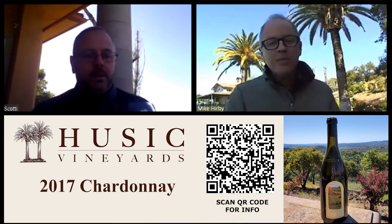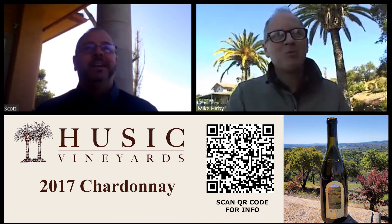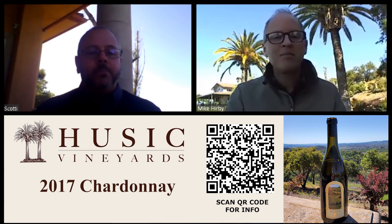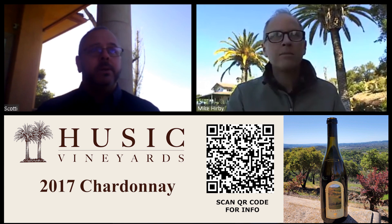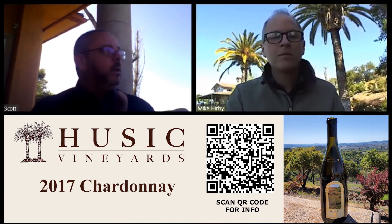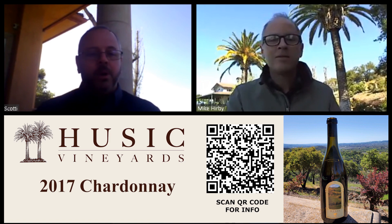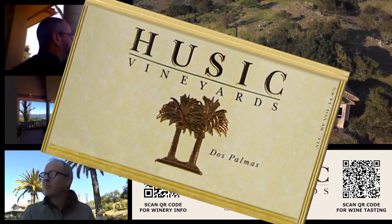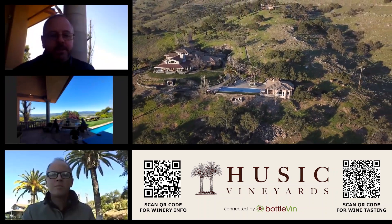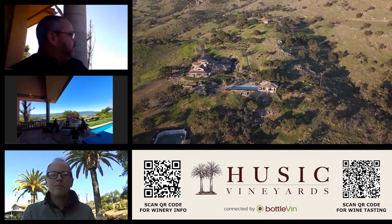Generally there are 10 to 12 barrels of Chardonnay — you can count them on two hands. It's about 200 to 250 cases. It's got three years of age on it, so it's showing really, really well right now. We're on this beautiful estate up here in Stag's Leap, overlooking Clos du Val and Chimney Rock. On a clear day you can see all the way to the city — it's a really dramatic, panoramic, spectacular view.